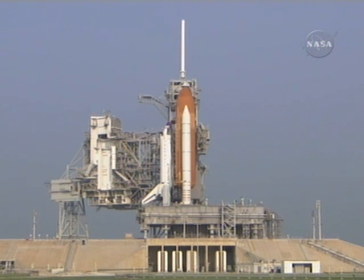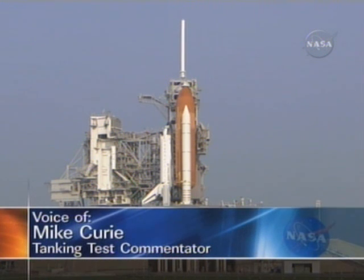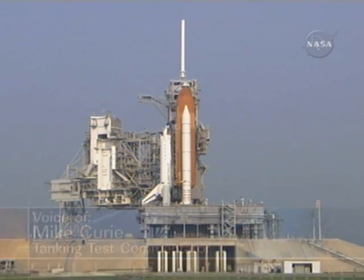At 7:30 this morning, Space Shuttle Program Managers met and gave a go to proceed with tanking operations for a launch attempt this evening for the STS-118 mission to the International Space Station.